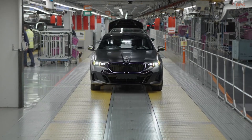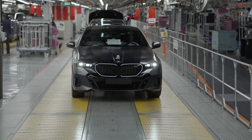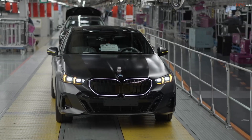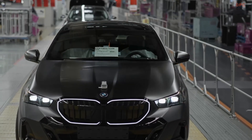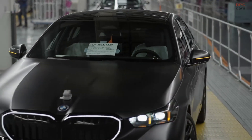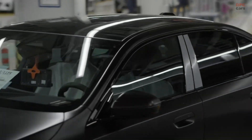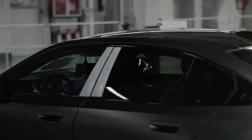This advanced technology is also being introduced at BMW's Leipzig plant, with plans to expand its use across additional facilities in the production network. At the Dingolfing plant, this system is already operational for models such as the BMW 5 Series and 7 Series. Meanwhile, Leipzig is implementing the system for vehicles like the Mini Countryman and other BMW models.